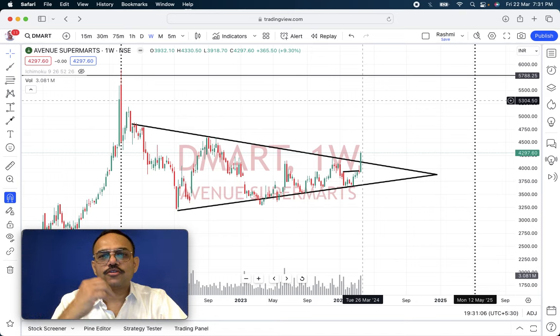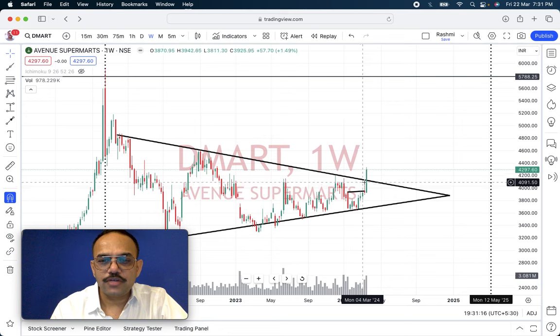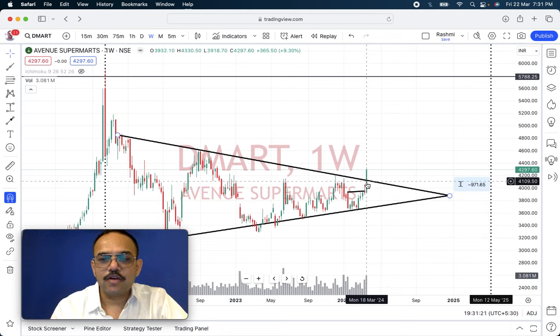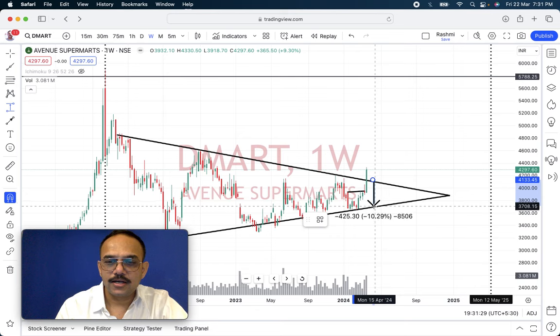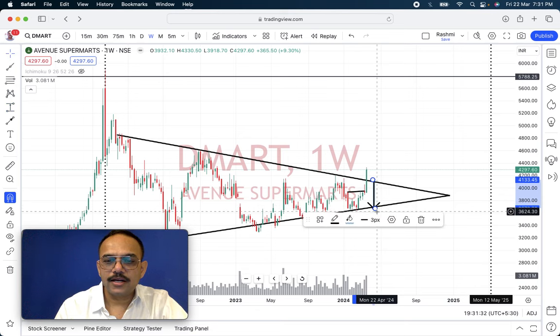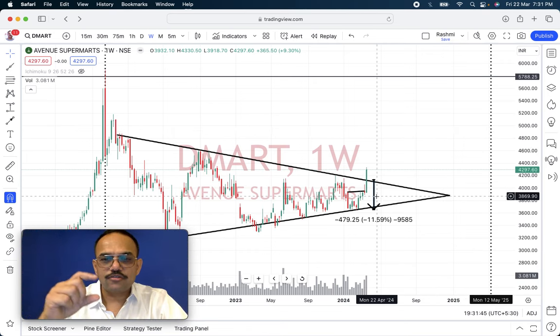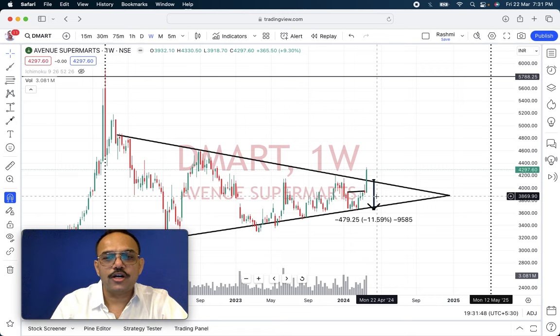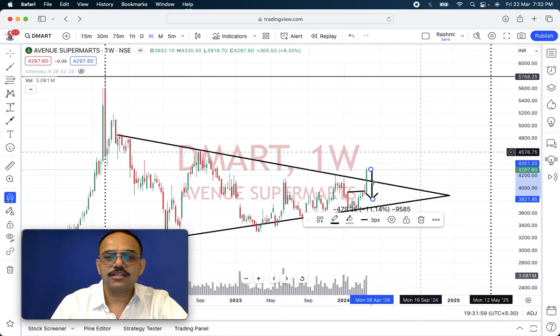Coming to the stop loss part — because if we are trading based on technicals and not fundamentals, we need to follow a stop loss based on technicals. Ideally, we should take the distance between the breakout point and the low of the triangle. In this case, if we measure it from here to the low, we should be trailing stop by almost 450 to 480 points. As it goes up, move the 450 points from the highest point and you can keep trailing. This is one way of trailing.